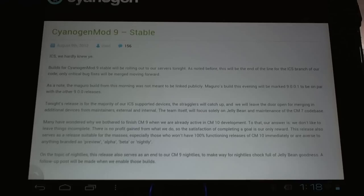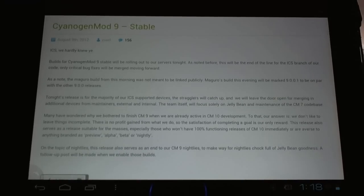It's been a great adventure, and we really owe a debt of gratitude to the CyanogenMod team for supporting our devices like this after manufacturers would not. So a big thank you to the CyanogenMod team, a big thank you to our developers, and a big thank you to our community who's been very supportive.